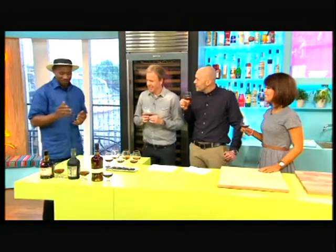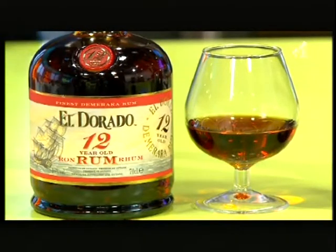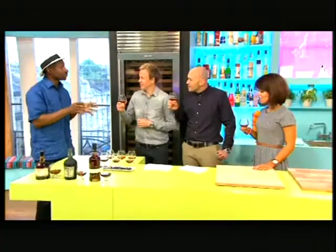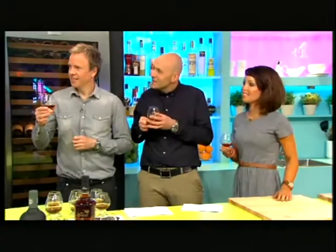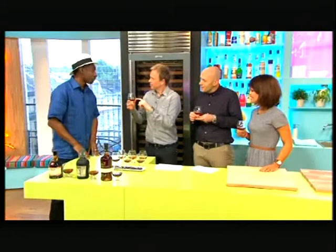The first one we have is from Guyana. It's an Eldorado 12-year-old, so the youngest rum in that blend is 12 years old. The significant thing about this particular product - the stills, which is what they use to make the alcohol, is wooden. It's a wooden pot still and a wooden continuous column still, so it creates a really unique flavour. It's quite hot - it's like central heating in your stomach. Liquid central heating. How much is this? This one would be about 34 pounds.